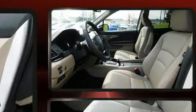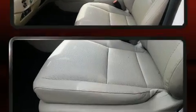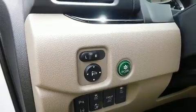Passenger security is always assured thanks to the various safety features such as dual front impact airbags, head curtain airbags, traction control, brake assist, a panic alarm, and four-wheel disc brakes with ABS.